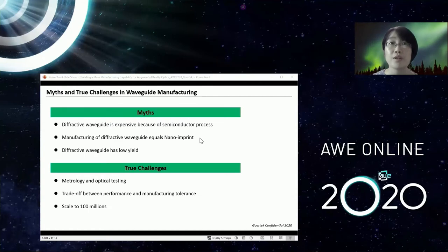Myth number two: manufacturing of diffractive waveguide equals nano imprint. While nano imprint is essential and the equipment is expensive, post-processing steps are also very essential and need a lot of development — harder than we thought. For example, the stacking process: if you have good sharpness in your image from one waveguide and stack a couple of them together, how do you ensure the parallelism and uniformity of these waveguides without ruining your MTF?